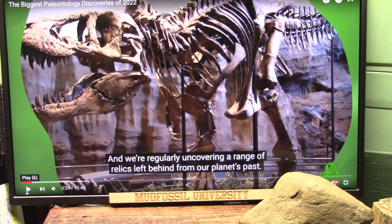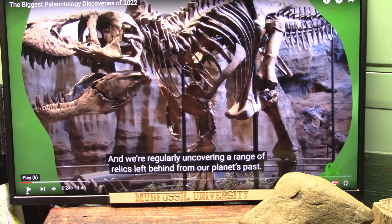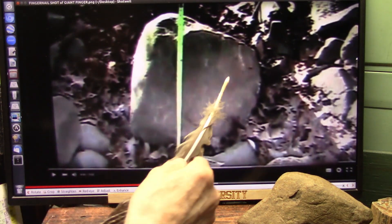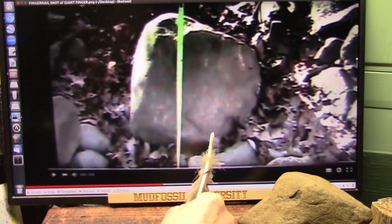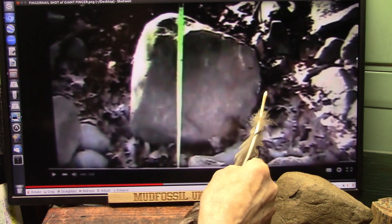The biggest discovery of 2022 is mud fossils. This is your biggest discovery of 2022 — this is a fingernail of a fingertip that is almost three feet long.